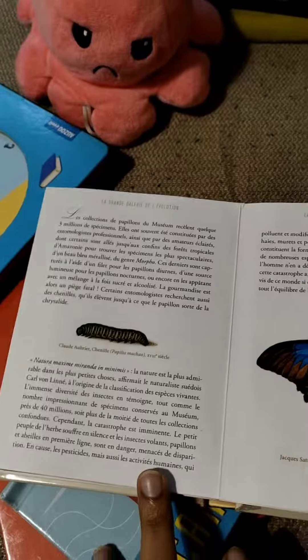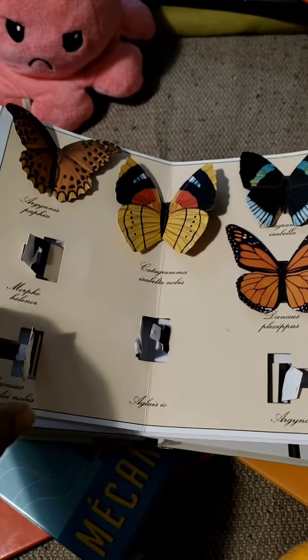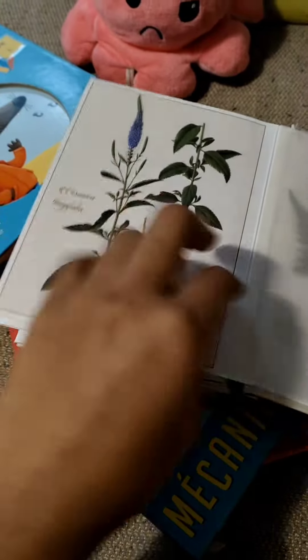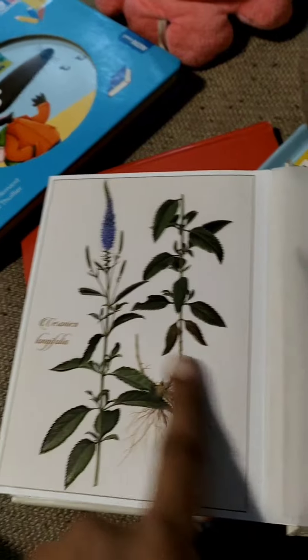So then come the caterpillars, and caterpillars become butterflies. Here are different kinds of butterflies with so many colors. So here we have some flowers, and the gallery is Botanic.